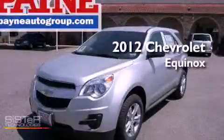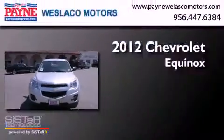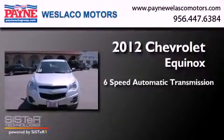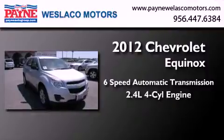This is a brand new 2012 Chevrolet Equinox. This crossover has a 6-speed automatic transmission and an inline 4-cylinder engine.